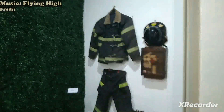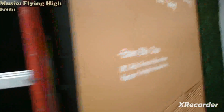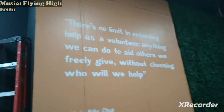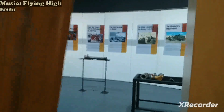So we have a lot of these all the way there. Then the old firefighter suit, and then also some equipment. And then lastly, a ladder and a quote — here it is, by Edwin Billy Chua.